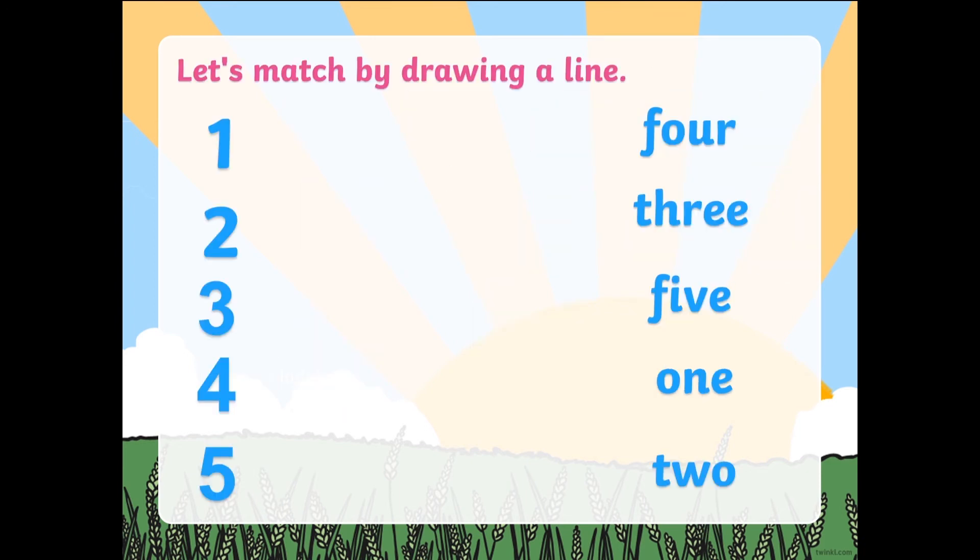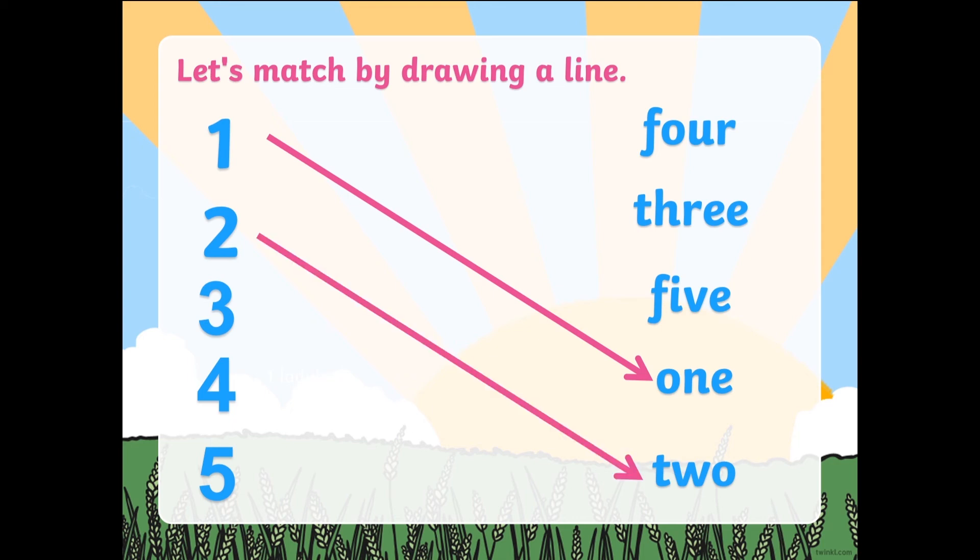Alright, now let's move on to matching the number figures to the number words. Guys, as I have told you earlier, if you need some help you can always pause the video and ask some assistance from your mom or dad. Now let's start. This is number 1 — where is that word? 1. Good job. Next one, it is number 2. What's the beginning sound of 2? T. 2. Great job.